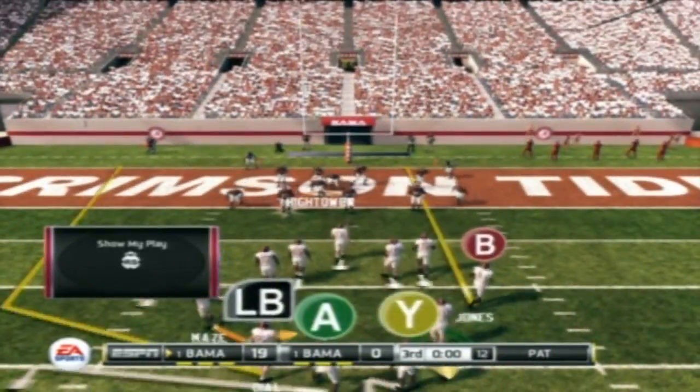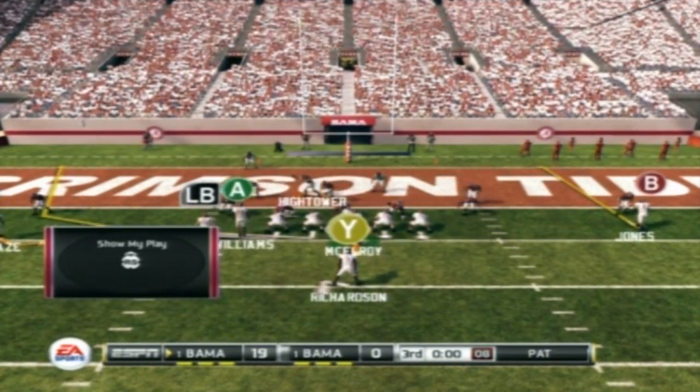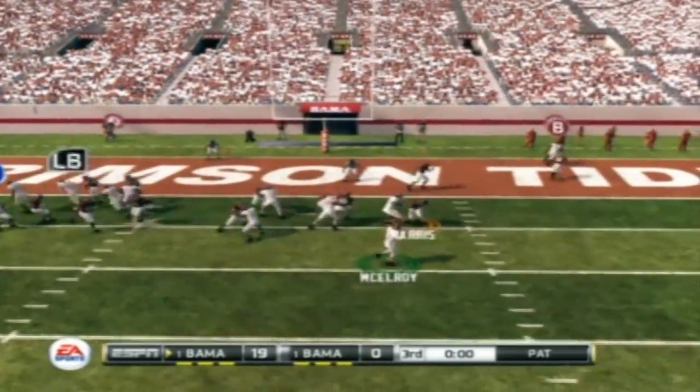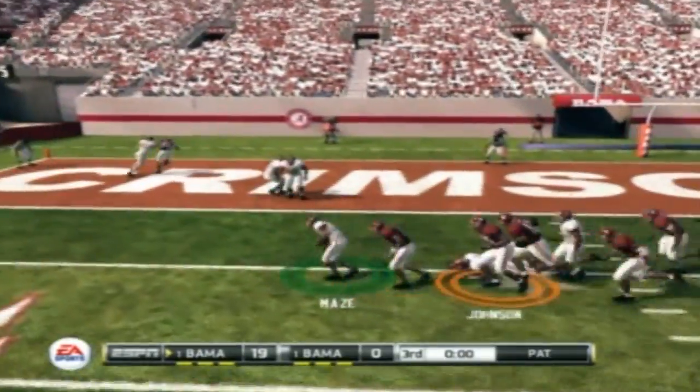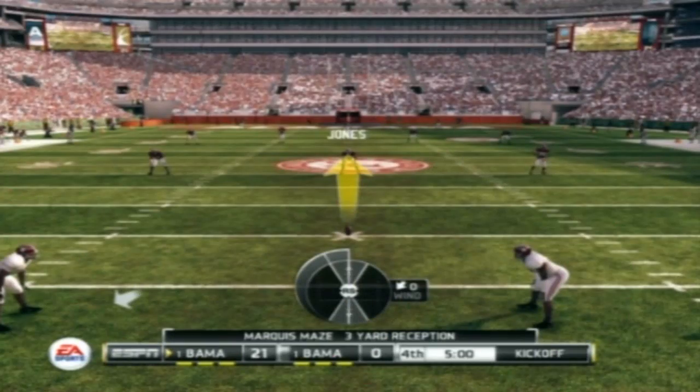So the offense is going to go for two. And he catches it off the tip. He's got the two. We head to the fourth.